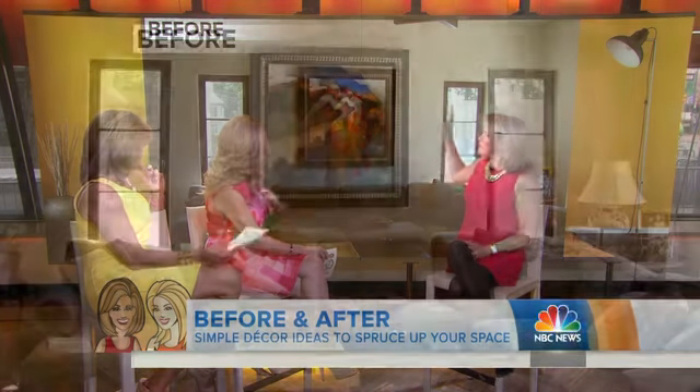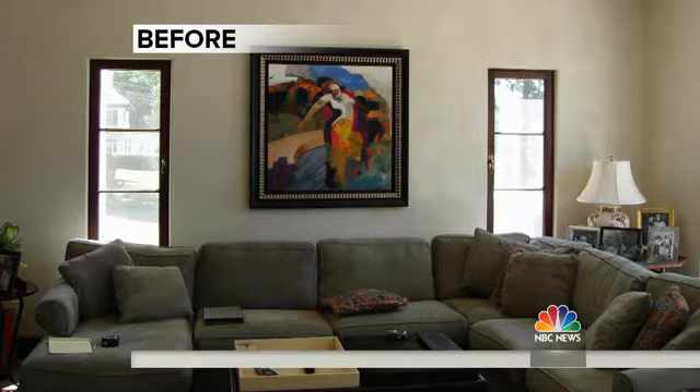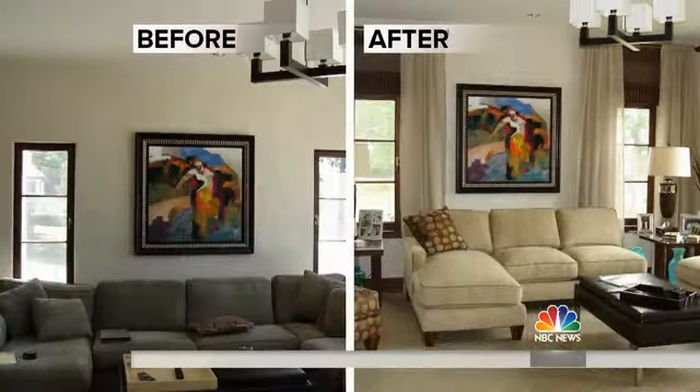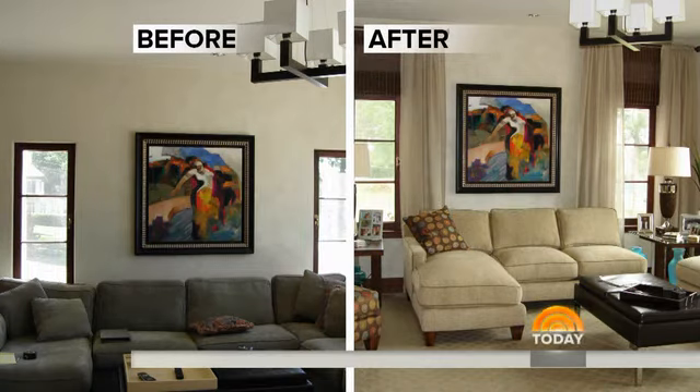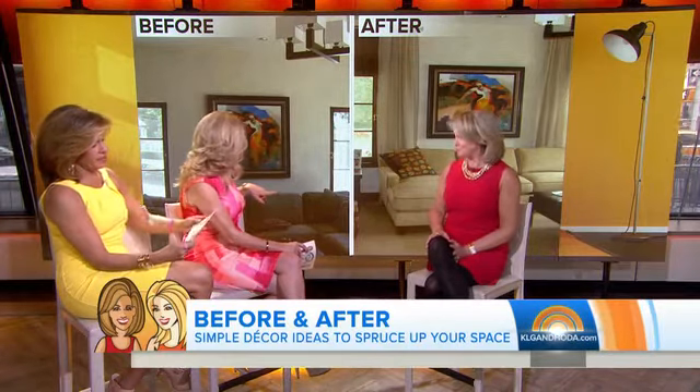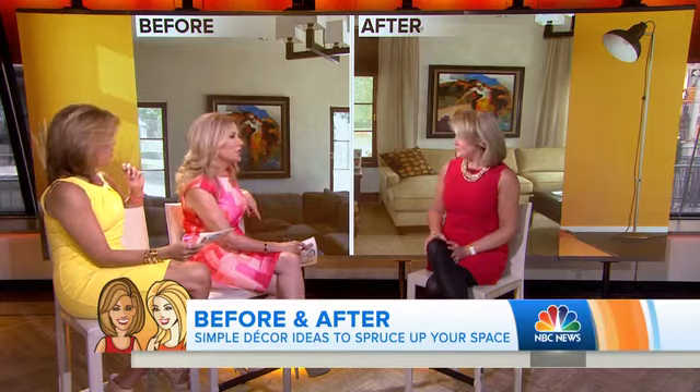The next one you redid top to bottom. Yes, this was top to bottom. There were just sort of funny, squatty windows, and the artwork was just dying there on the wall a little bit. So what I did was hang drapes on the wall — that's the same window — because those windows were funky little skinny things. Then adding a bamboo shade going up to the ceiling helps cover it, which makes a big difference. And you got a new sofa since the old one was so dark, plus a new carpet. Sometimes you just got to go there.